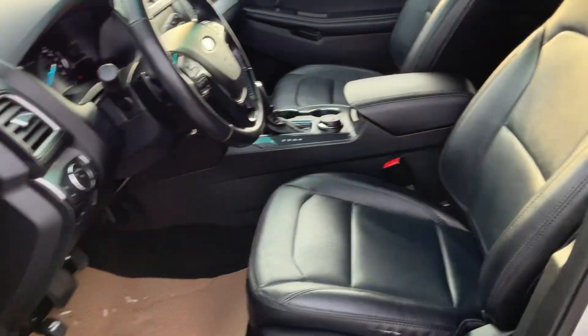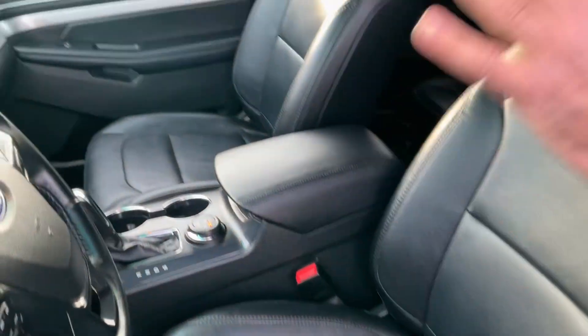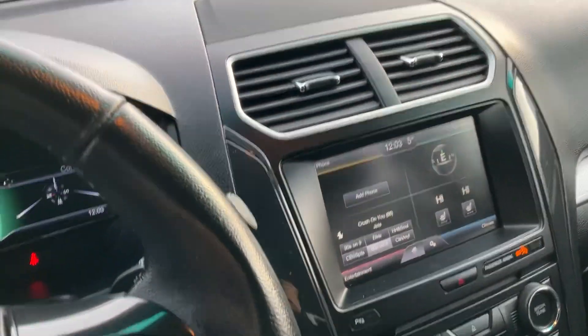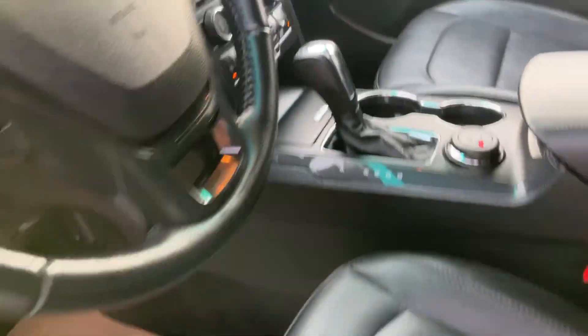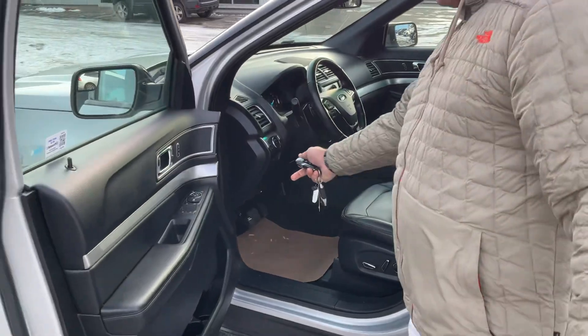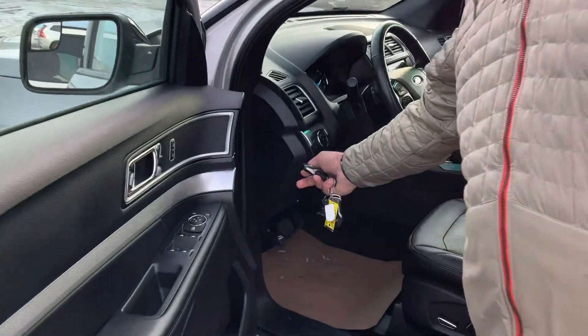It has full leather power seats, backup camera, and a touchscreen as well. It has the heating screen, Bluetooth for your phone. It's fully loaded — you get the power liftgate as well.